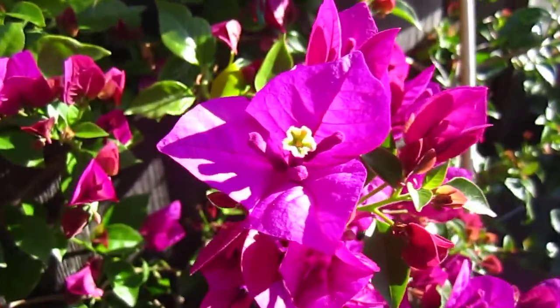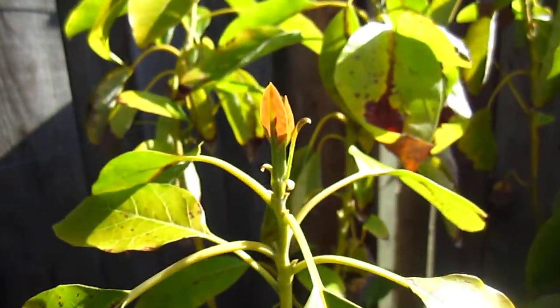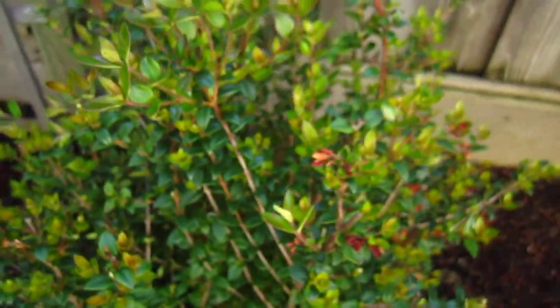And bougainvillea. And this one, I think it's an avocado tree — avocado tree.